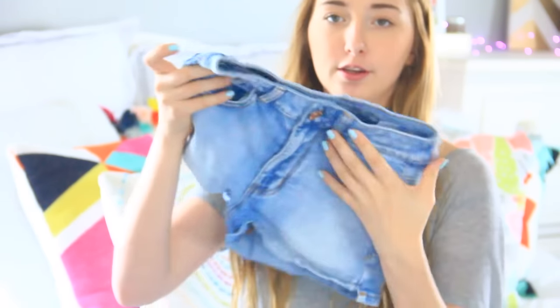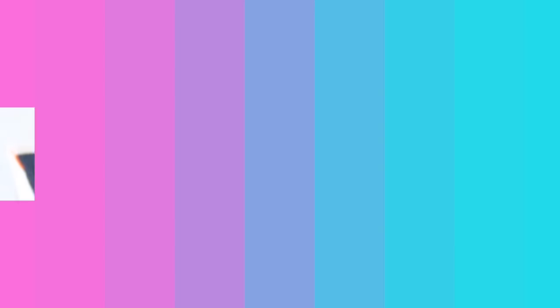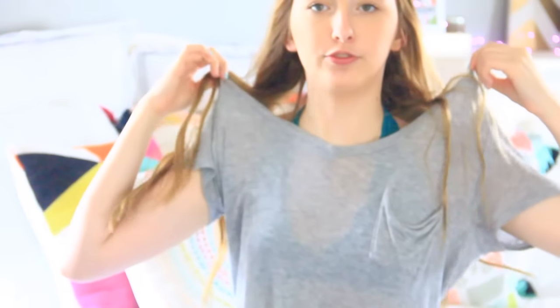This shirt I'm pretty sure is from Wet Seal or Charlotte Russe — I don't exactly remember, but it's just a tribal print with black little fringes on the bottom. I think it's really adorable. And then I got this t-shirt from Wet Seal, which was really, really cheap, along with this bralette — it's green. It's a lot cheaper than the Urban Outfitters ones.